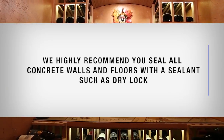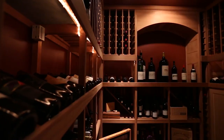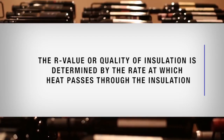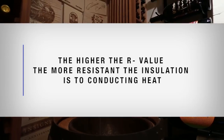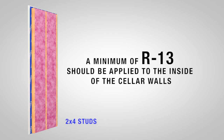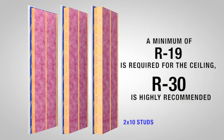We highly recommend sealing all concrete walls and floors with a sealant such as Drylock. The cellar walls and ceiling must be insulated — fiberglass, rigid foam, and blown-in insulation can all be used. The R-value, or quality of insulation, is determined by the rate at which heat passes through. The higher the R-value, the more resistant the insulation is to conducting heat, which lowers operating costs and unit run time. A minimum of R13 should be applied to inside cellar walls, exterior walls may require a minimum of R19, and a minimum of R19 is required for the ceiling, though R30 is highly recommended.